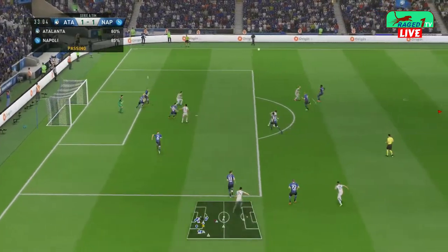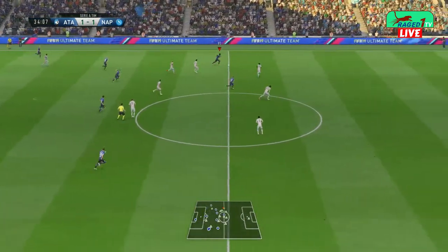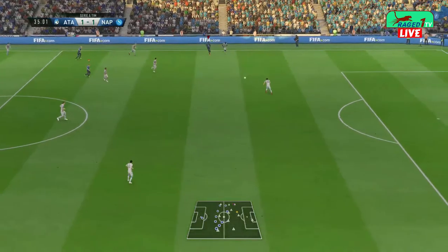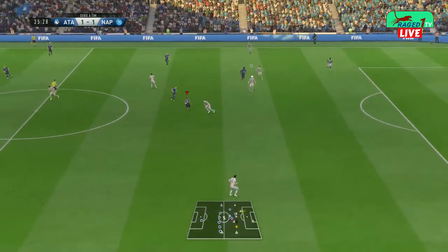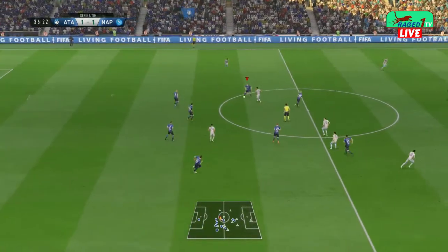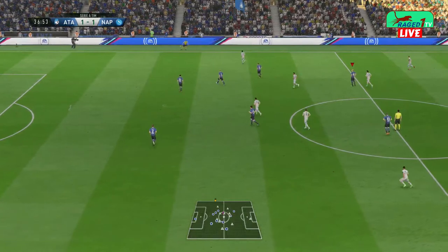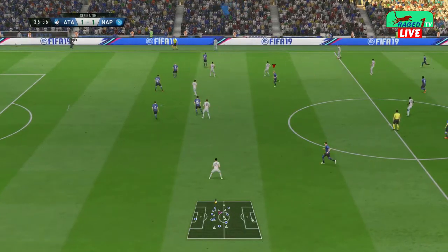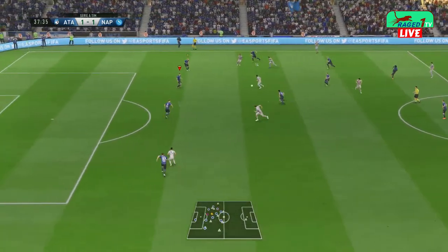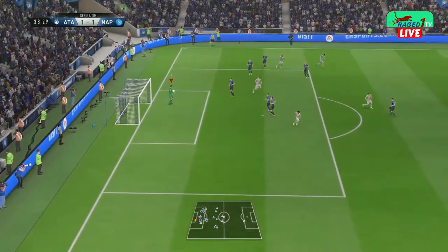Delivered into the box and they get it away. He's cut that out well — well read. Raoul Albiol. That's a poor touch and the possession's gone away. Well, he tried to find his man but he's only put the ball into touch. Now Dries Mertens — well done the goalkeeper, and he's hung on to the ball.